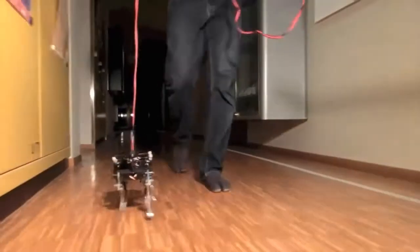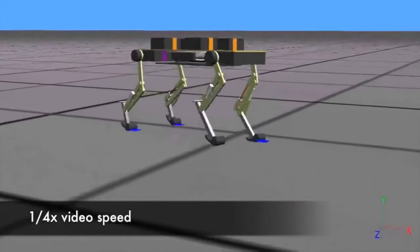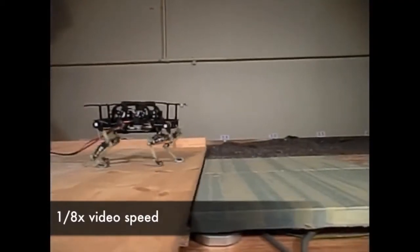The robot's legs are directly designed after a cat's, consisting of three segments on each leg, with springs acting like tendons and actuators like muscles. This translates to the mechanics of the robot's legs being fully autonomous.